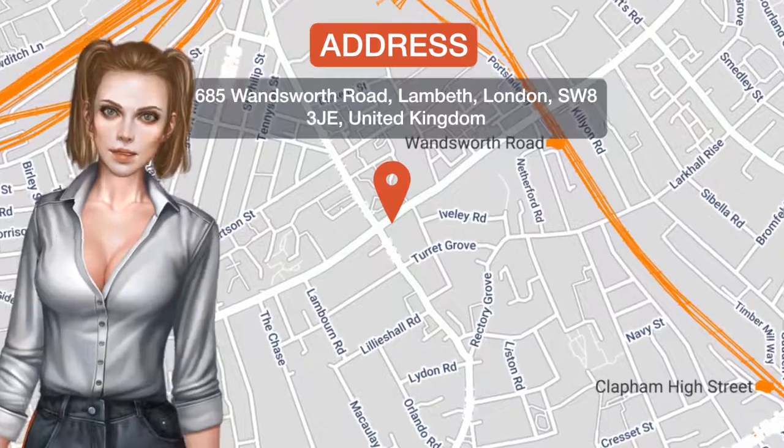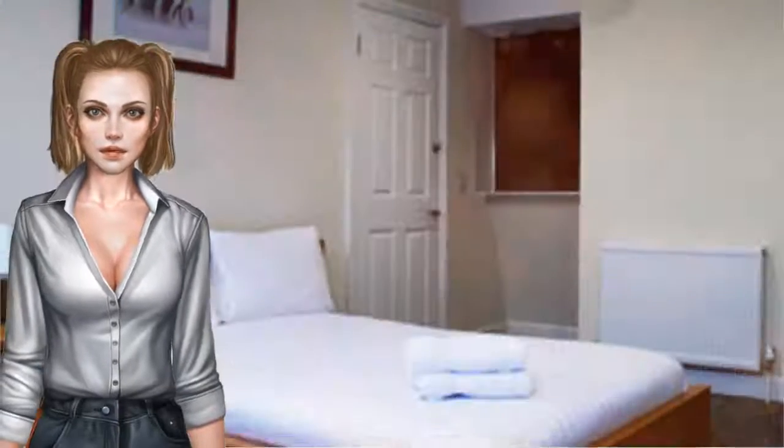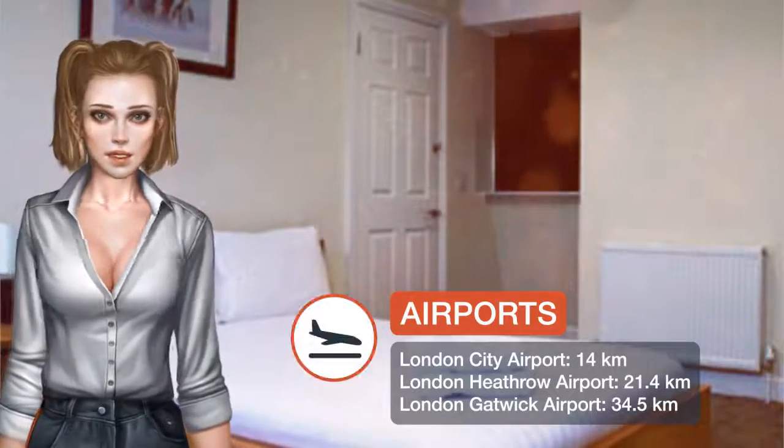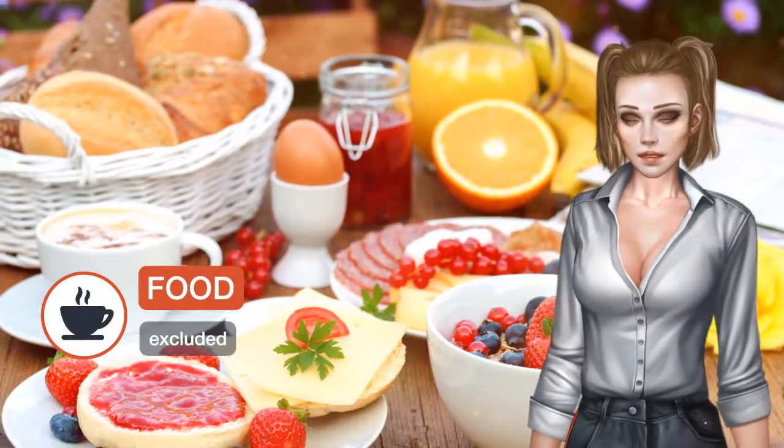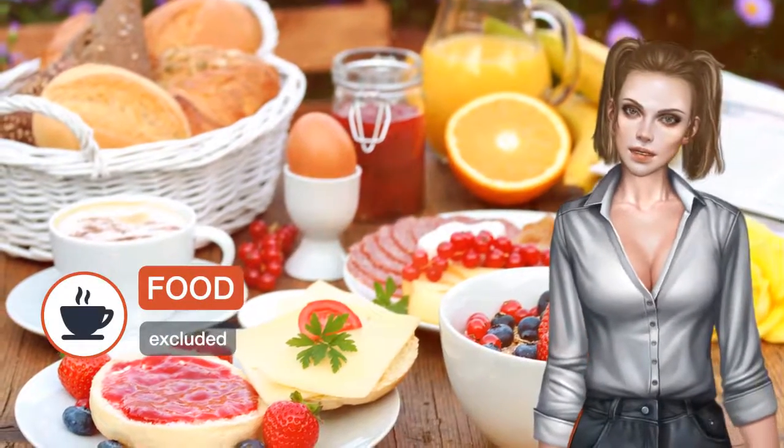Clapham Guest House offers bright budget rooms with free Wi-Fi and comfortable beds. Clapham Common Underground station is a 10-minute walk away. All of the rooms include a TV and a work desk. Guests can also make use of a hairdryer and ironing facilities.